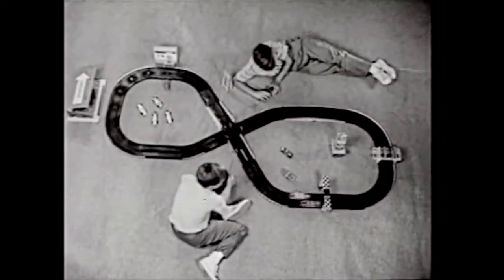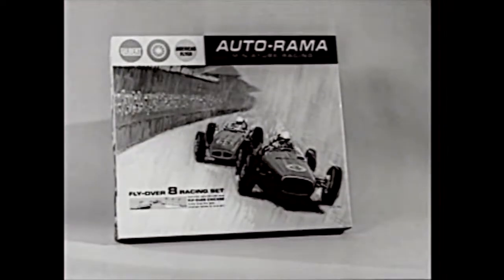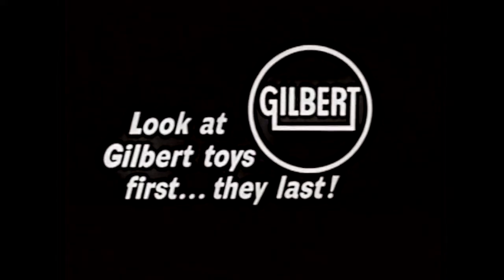Get all these Indianapolis Speedway extras separately. And be sure to get your complete Gilbert Autorama layout. Look at Gilbert toys first — they last.